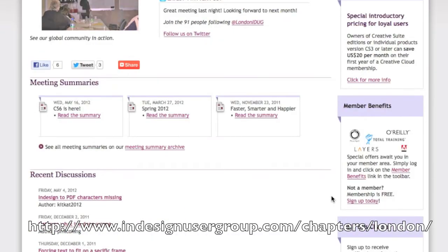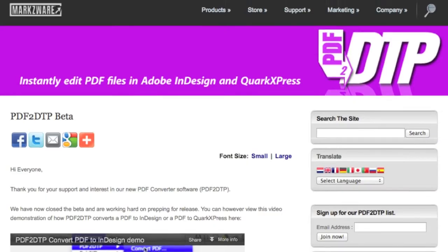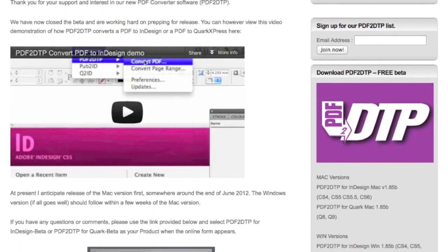How did you hear about PDF2DTP in particular? I go to the InDesign user group meeting for London. Unfortunately I couldn't make the last one, but on the catch-up they mentioned it and I thought I'd have a look at it. And coincidentally, the very next day I had an email from someone who had two jobs that they only had PDFs for. So this was a wonderful opportunity to test it in real time, because there's nothing like having something with a deadline to actually test something and see how it works.